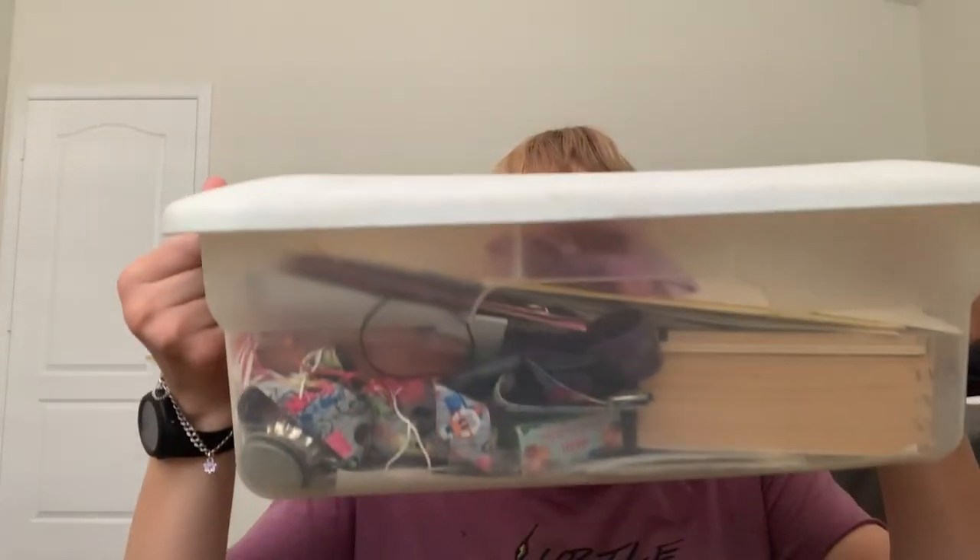Hi guys, welcome back to this week's video. Today I'm going to be doing a memory box haul, so stay tuned and watch the video. The box looks like this — it's just a Rubbermaid tin of everything that I have memories for: people that have passed away in my life, past friendships, past relationships, all in this box. Let's open it and find out what's in it.